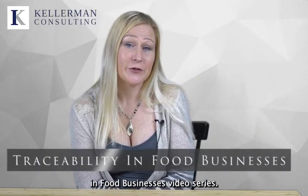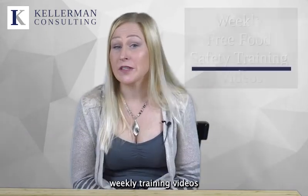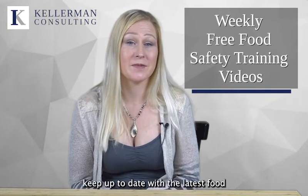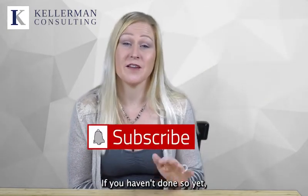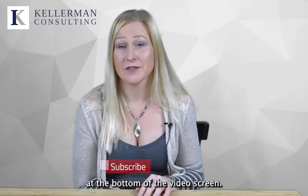Welcome back to the Traceability and Food Businesses video series. I'm Jamie Miller, Registered SQF Consultant at Kellerman Consulting. Kellerman Consulting releases weekly training videos and important tips and strategies to help companies keep up to date with the latest food safety regulations. If you haven't done so yet, please subscribe to our YouTube channel by clicking the subscribe button at the bottom of the video screen.